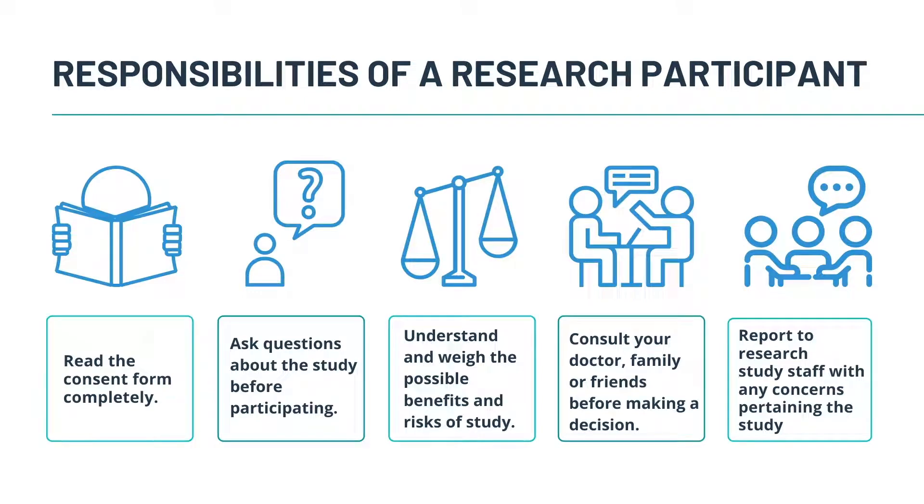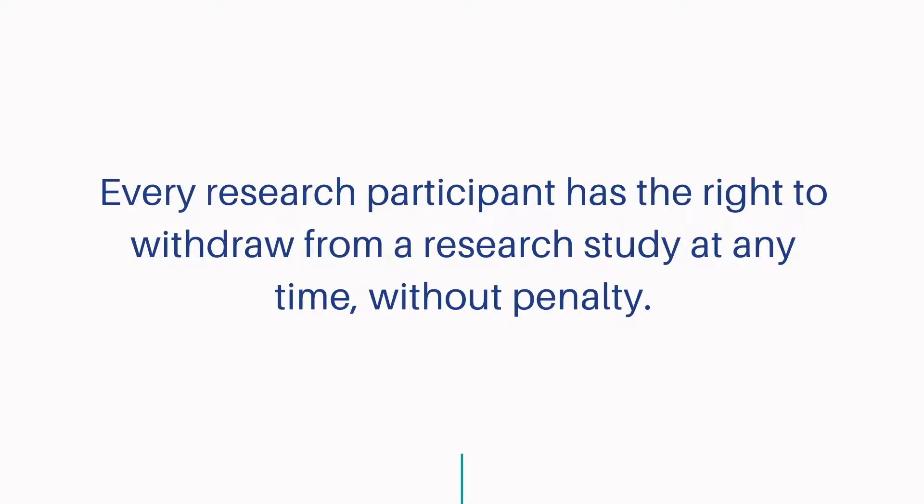Without people participating in clinical trials, medical treatments will never make it to market. Let's take a look at some of the responsibilities of a research participant. Read the consent form completely. Ask as many questions about the study before participating. It's very important to understand and weigh the possible benefits and risks of the study. Consult your doctor, family or friends before making a decision. In addition, report to research study staff with any questions or concerns pertaining to the study. Lastly, every research participant has the right to withdraw from a research study at any time, without penalty.